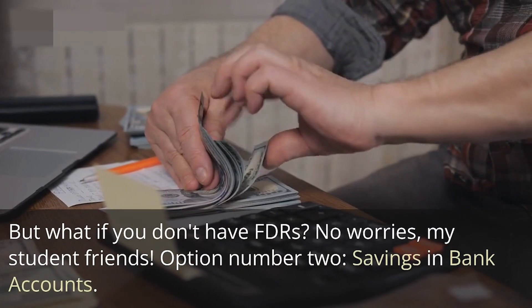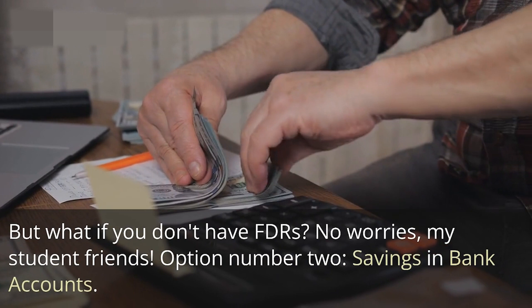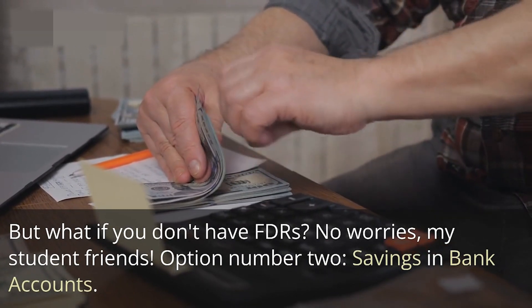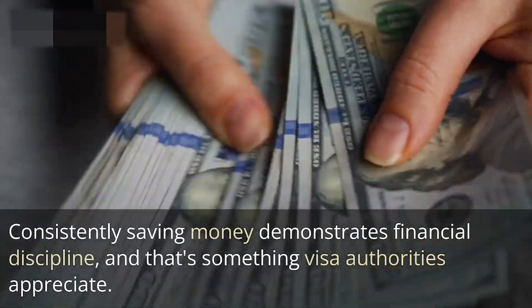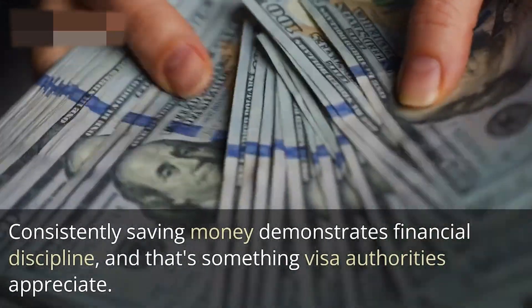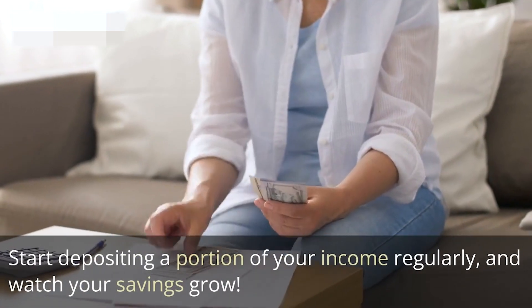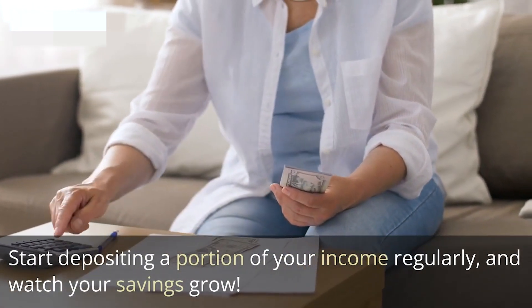But what if you don't have FDRs? No worries. Option number two is savings in bank accounts. Consistently saving money demonstrates financial discipline, and that's something visa authorities appreciate. Start depositing a portion of your income regularly and watch your savings grow.